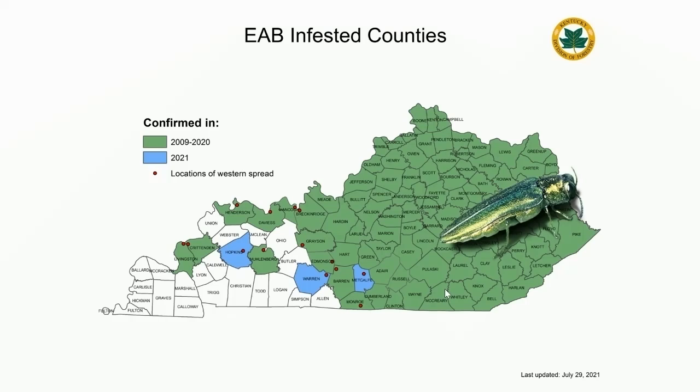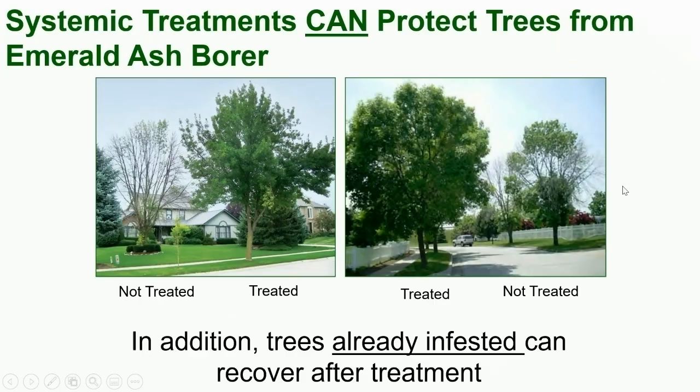Metcalf was the one that really broke my heart — it was this island of non-emerald ash borer activity in a sea of green. But now that we're seeing it expand into these new territories, we need to remember that there are people there who need to learn about this pest. We're trying to provide as much information as we can through the Extension Service. We are not advocating for folks to stop treating their trees. This pest is still here, and it is something that we need to keep on our radar.